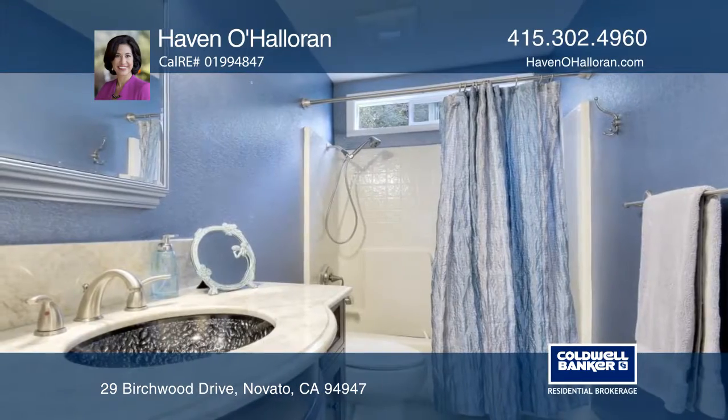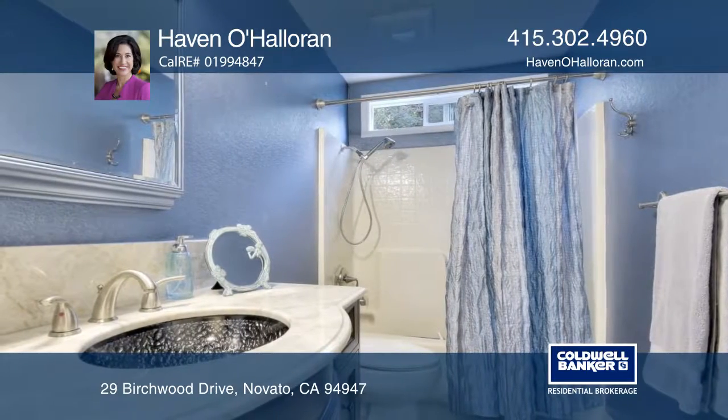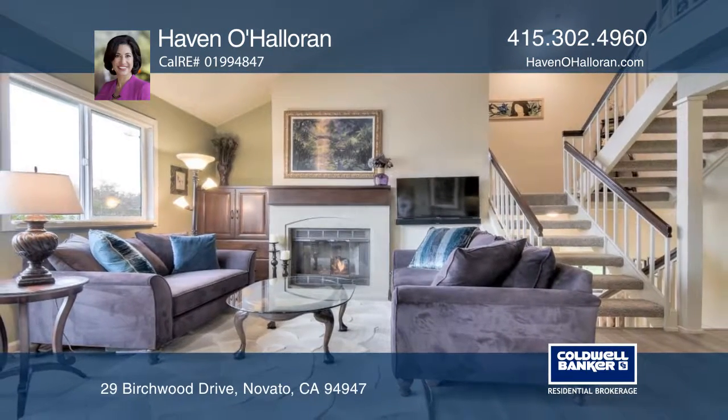This Western Oaks townhome property is surrounded by greenery and privacy. Haven O'Halloran would love to tell you more!